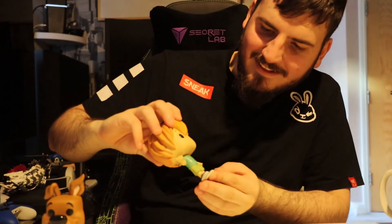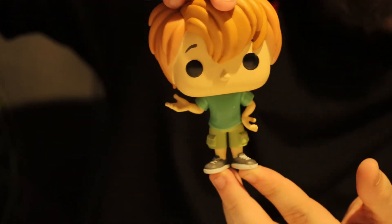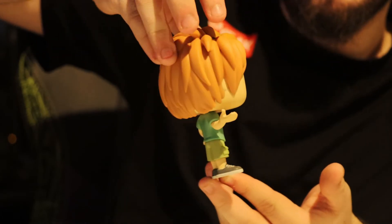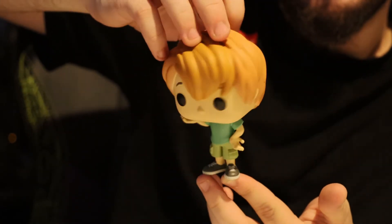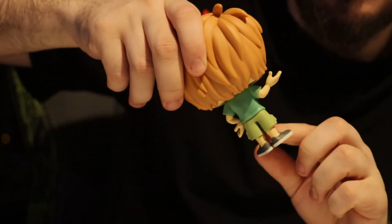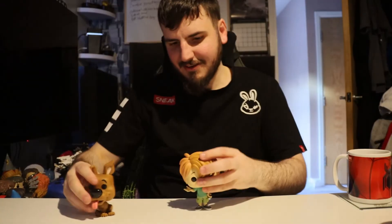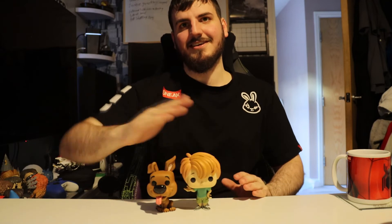So here is Shaggy — the special edition again from the Scoob series. Let's have a quick twirl from Shaggy. Even his hair is sticking up. He's got his combat shorts on and his green shirt. And that's Shaggy and Scooby together, with Shaggy being slightly taller.